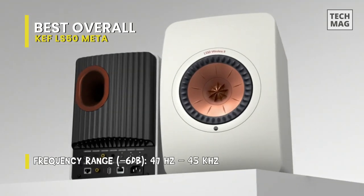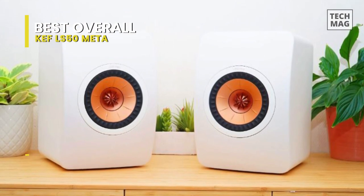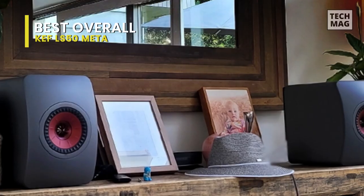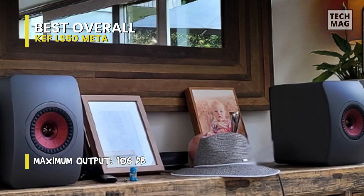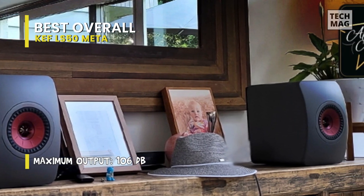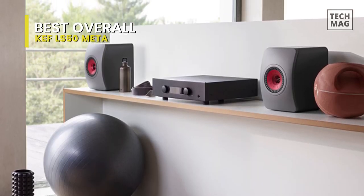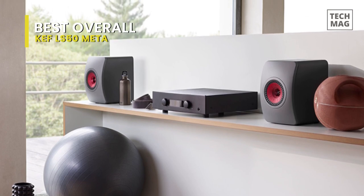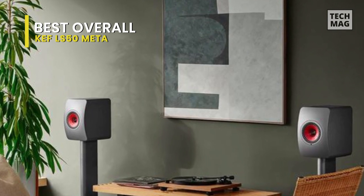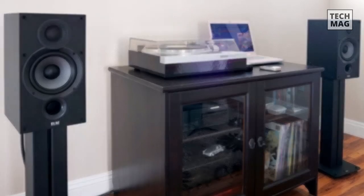The result is a splendid design and even greater sound. The speakers deliver a frequency response of around 47 Hz to 45 kHz and a maximum output of 106 dB from a compact enclosure measuring 11.89 inches tall by 7.87 inches wide by 10.94 inches deep. As a passive system, you'll need to supply ample power. The NAD D 3045 is an excellent 60-watt-per-channel hybrid amp/DAC for building a powerful system without taking up much space.